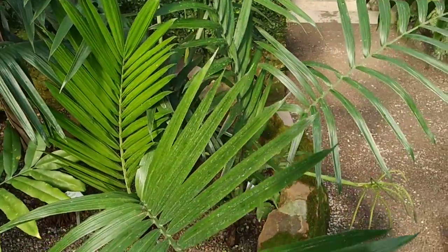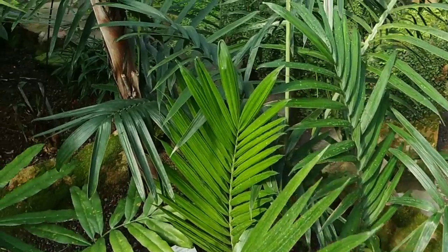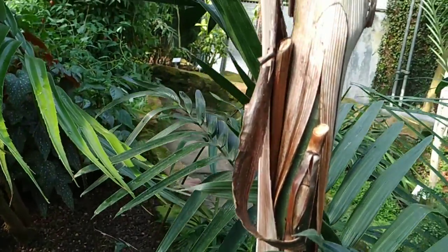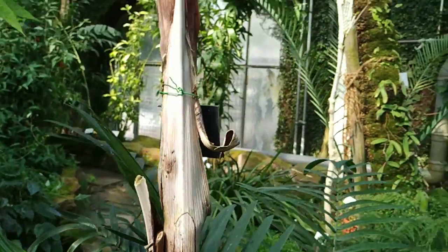Here are a few young plants where you can see the leaves quite well. That's the stem of an older palm with some old stumps of old inflorescences.